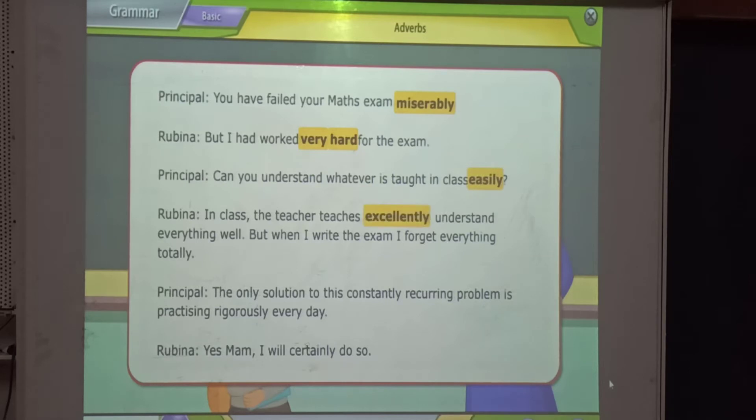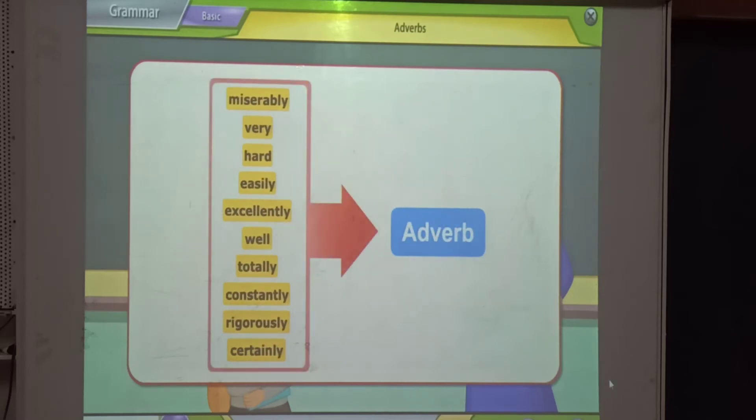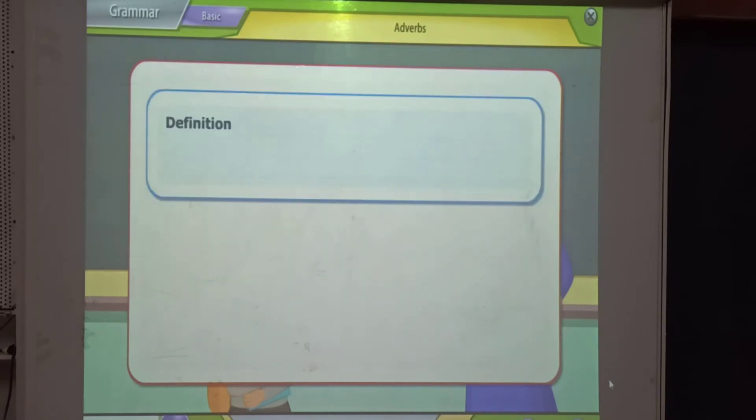Excellently, well, totally, constantly, rigorously, certainly are also examples of adverbs. Definition: An adverb is a word that modifies a verb, adverb, or an adjective in a sentence.